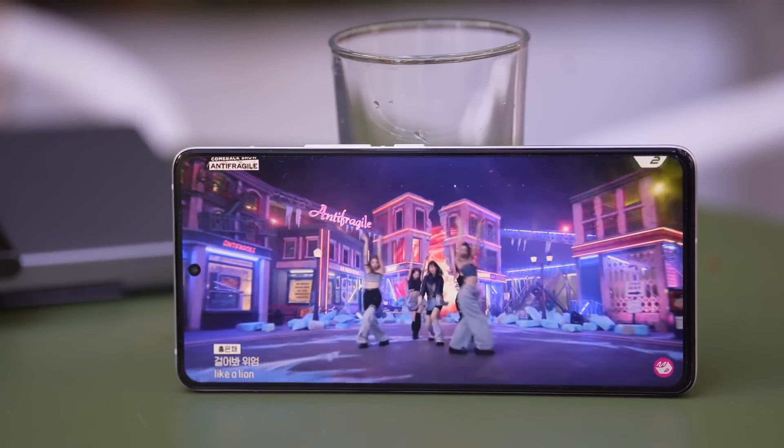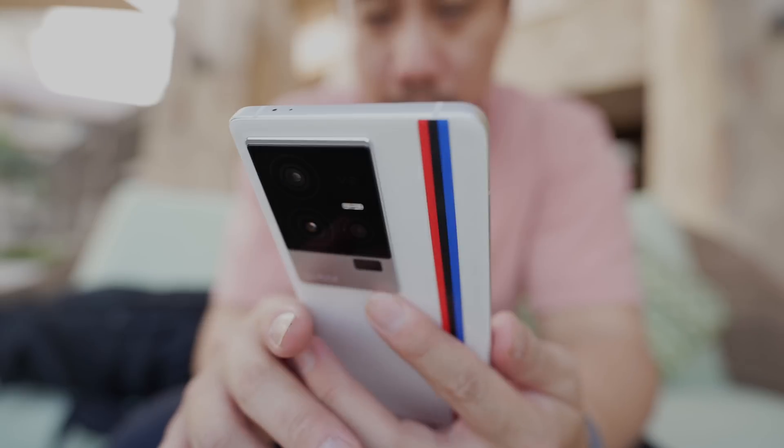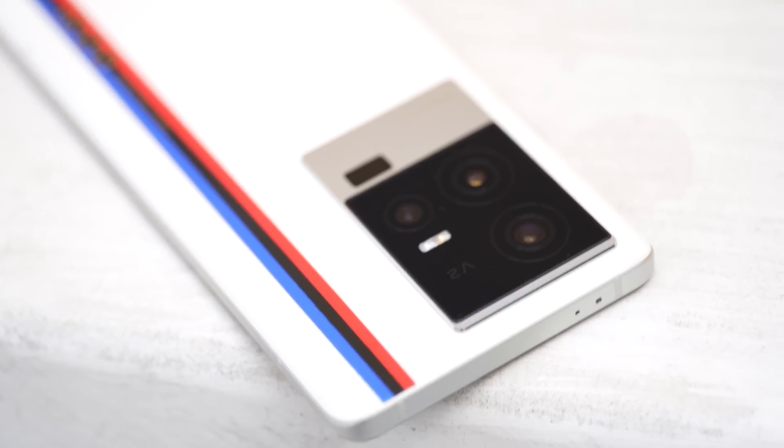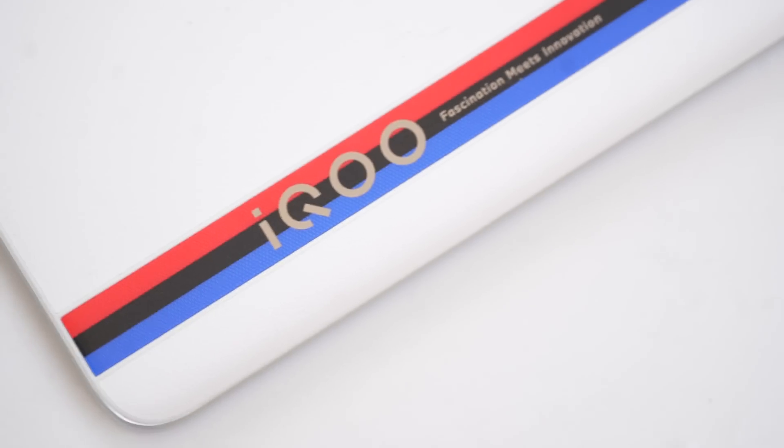Around the front is a hole-punch housing a 16-megapixel selfie camera. The phone also has a 5000mAh battery that can be charged at 120-watt speeds, and the charger is included in the packaging. There are stereo speakers, excellent haptics, and an in-display fingerprint sensor — unfortunately just an optical one, not the 3D Sonic Max used in the Vivo X80 Pro and the previous iQOO device I tested.